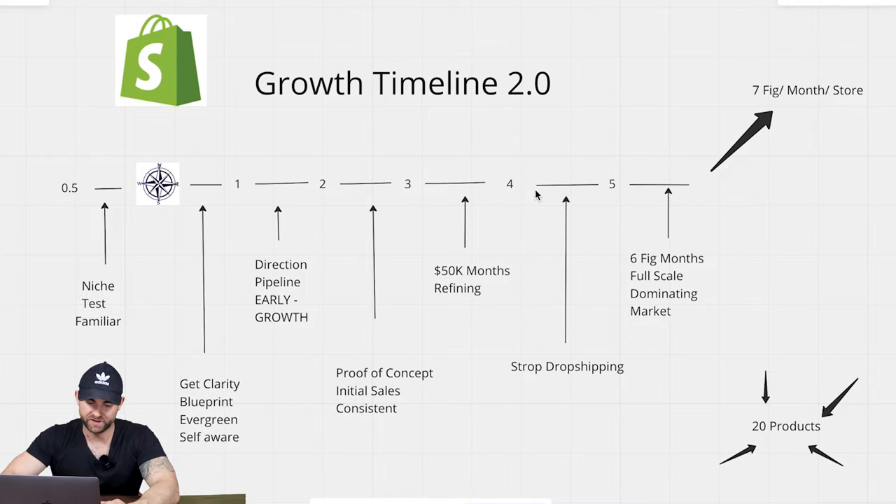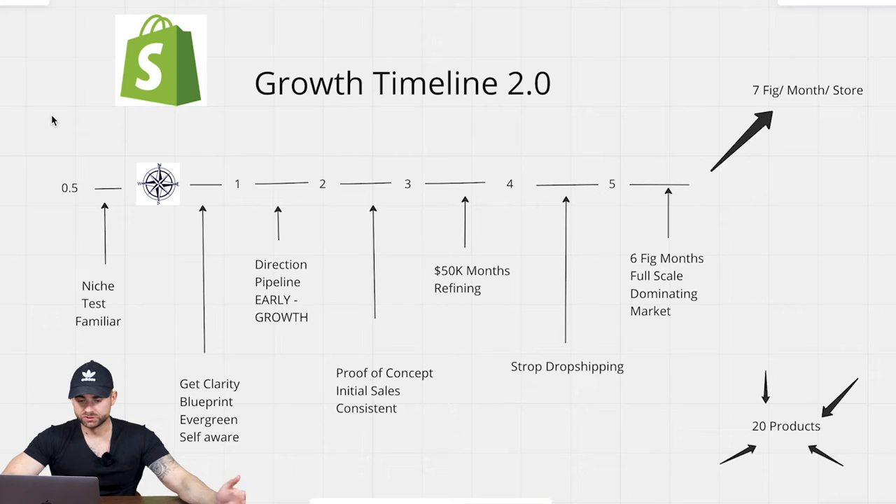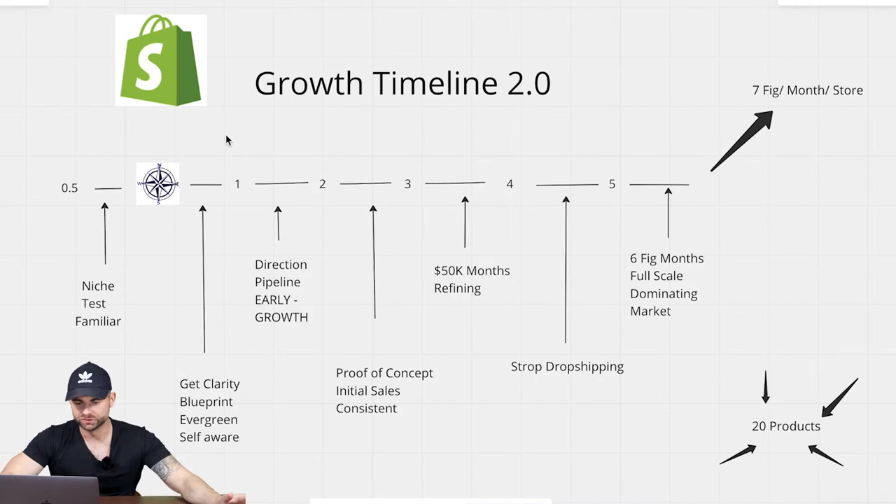The first phase is the 0.5 phase, which I call the starting phase. This really comes before anything else because this is where we get on Shopify, Wix, or another e-commerce platform. If you don't have a store yet and you don't have around 10 products or so, this is where you just need to get going on this growth timeline.